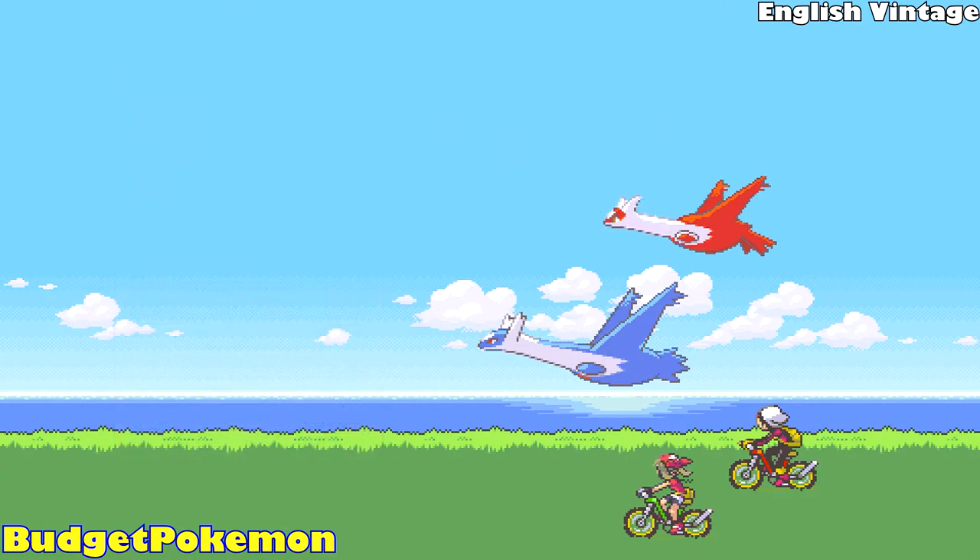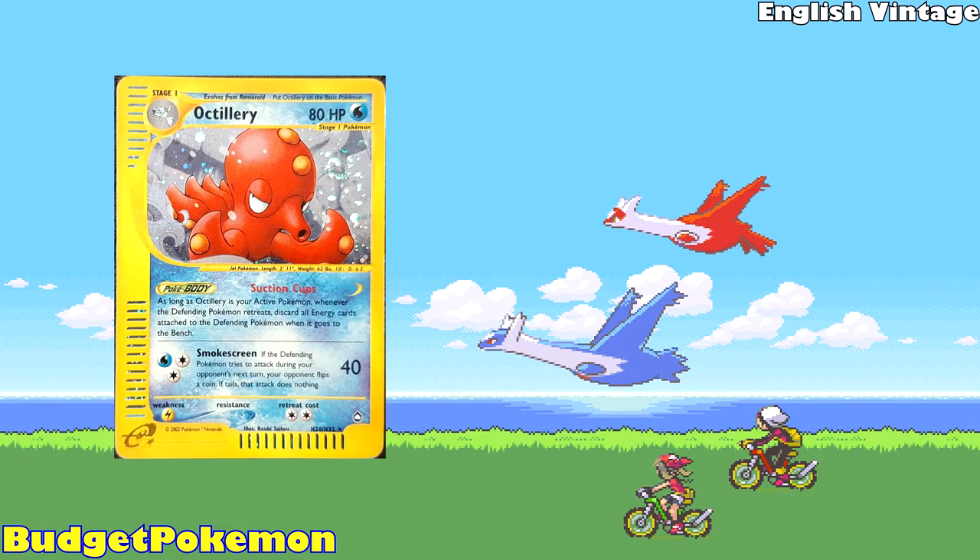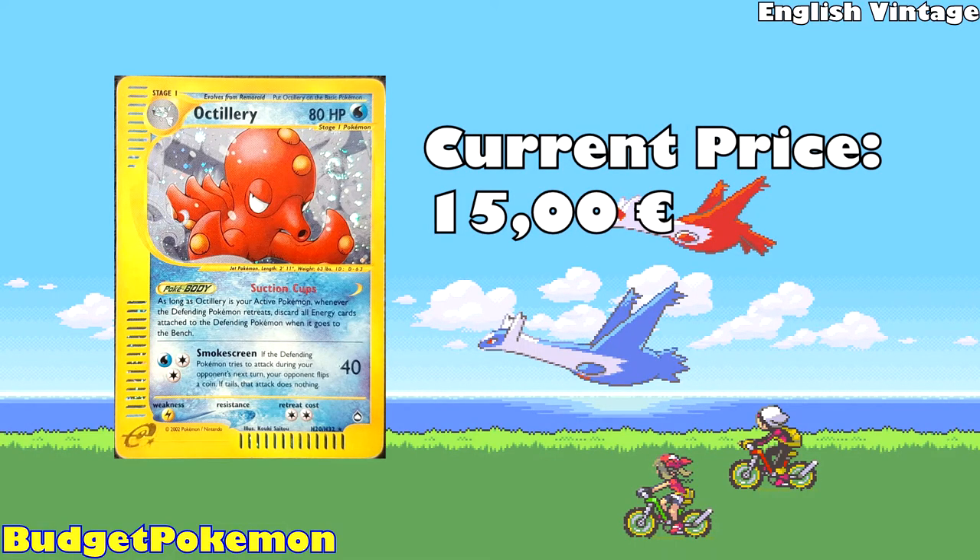The second card is an Octillery from Aquapolis, available for 15 Euros. I really like Octillery — I still remember from playing Pokémon Gold, catching a Remoraid and evolving it into an Octillery, although I never really understood how a fish evolved into an octopus. But that's beside the point. This is from Aquapolis, which is one of the last sets that Wizards of the Coast made, and there are so many amazing cards in there. Unfortunately most of them are pretty expensive, and this one I think is really cool, so it should definitely be in your collection.